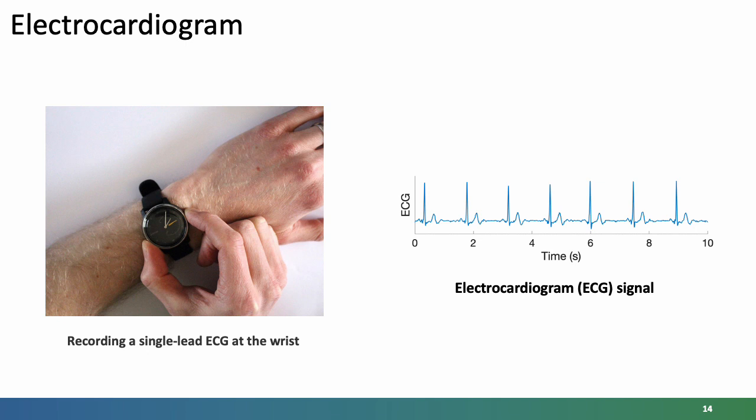Secondly, the electrocardiogram or ECG can now be measured at the wrist using a consumer device by placing the opposite hand on the device, so that one electrode is in contact with the wrist on which the device is worn and the opposite hand touches another electrode, providing the equivalent of a lead one ECG as shown on the right. The key aspect here is the R waves which indicate heartbeats — these are the sharp spikes in the signal.